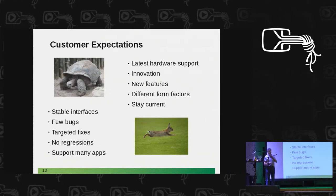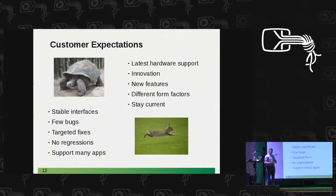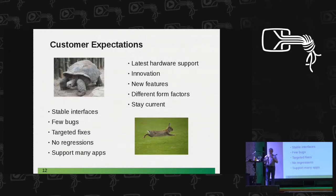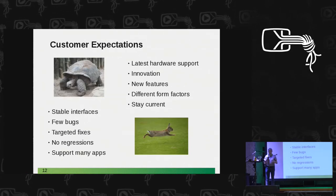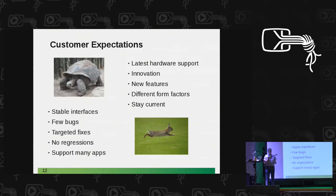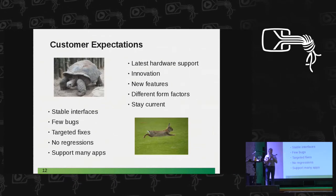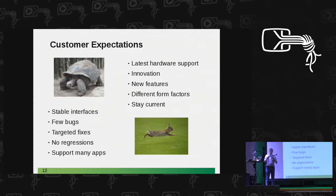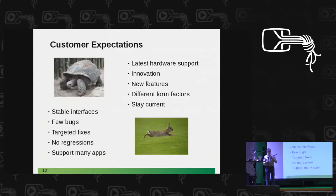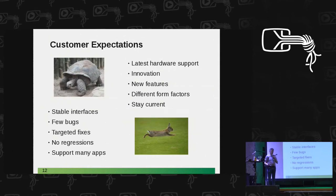They have feature requests going in every direction — different form factors. Remember the transition from desktops to tablets to smartphones; newer requests come in day by day. Think also about virtualization, which for many customers is just a kind of form factor. They want to stay current and want the latest and greatest. But we have that long support lifetime, so always updating while keeping the old stuff stable at the same time is difficult.